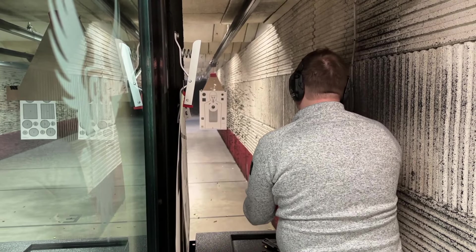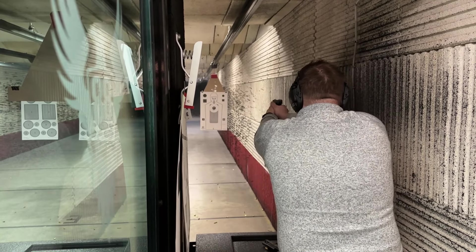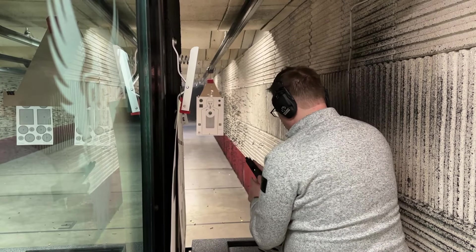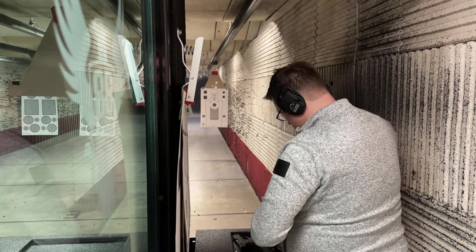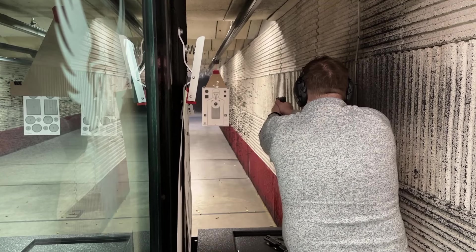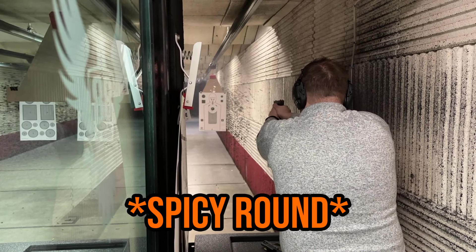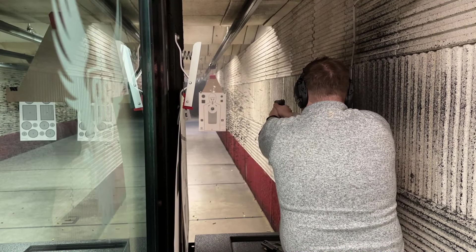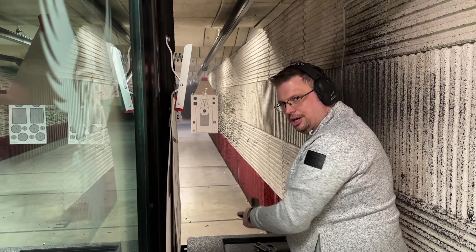Failure to feed. Because of all the jams I lost track of how many rounds I had.